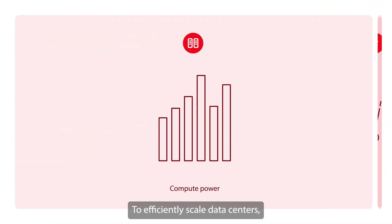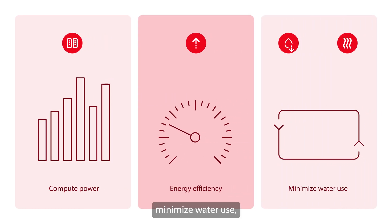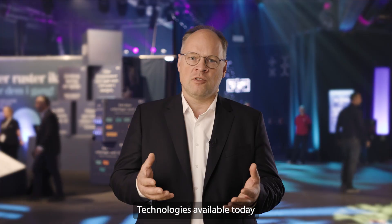To efficiently scale data centers, we need to increase energy efficiency, minimize water use, and reuse waste heat. Technology available today is already able to reduce energy consumption drastically in future data centers.